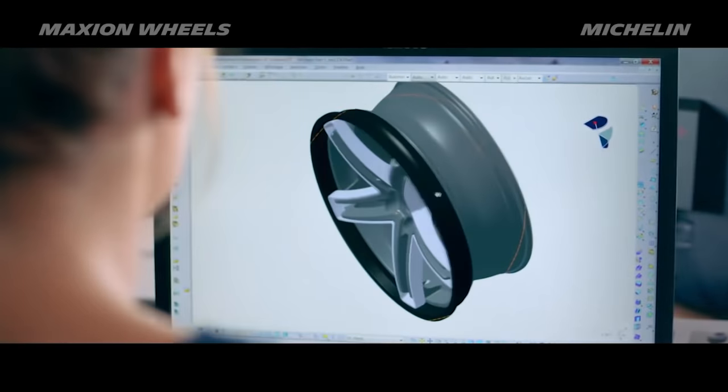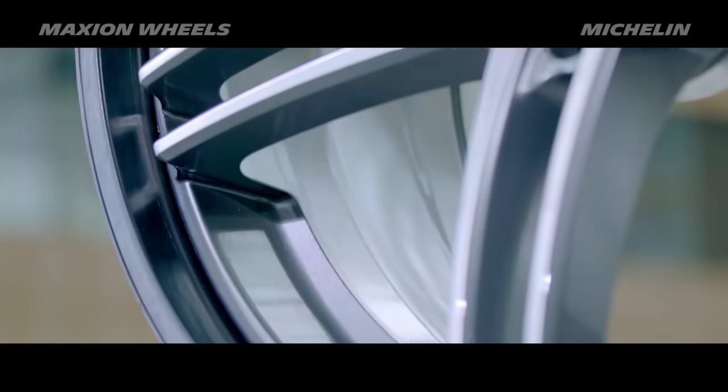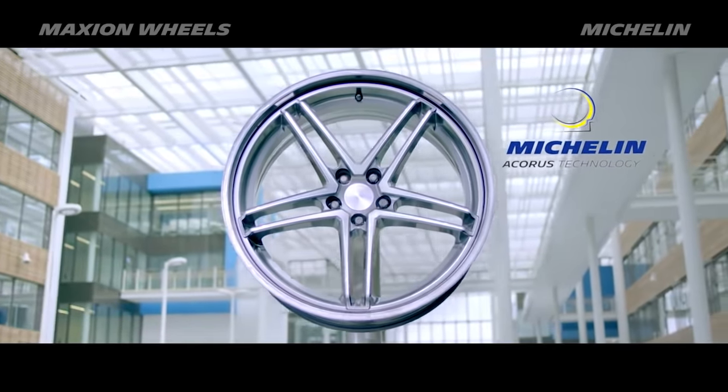Michelin Acorus technology is only possible because it's integrated with the wheel. It's really the combined know-how of Maxion Wheels and Michelin that makes it possible to bring it to market. We couldn't have done it alone.